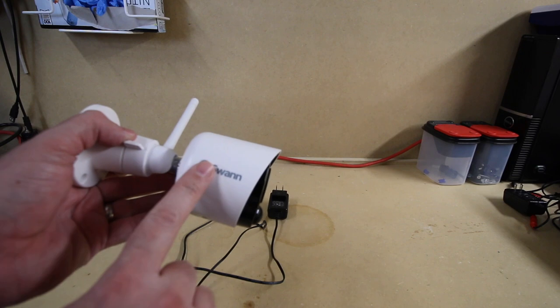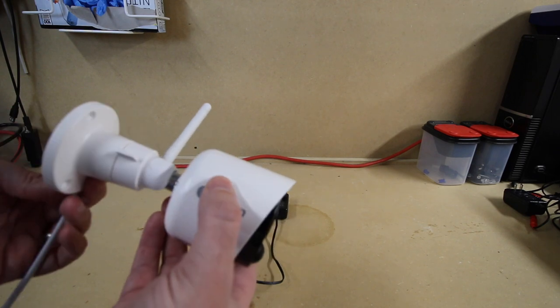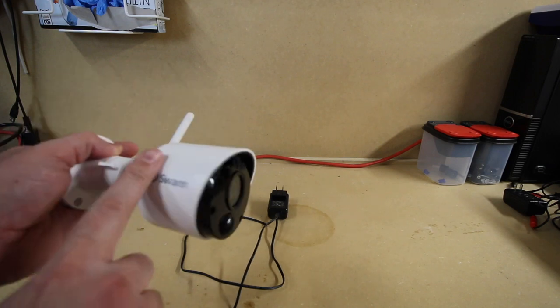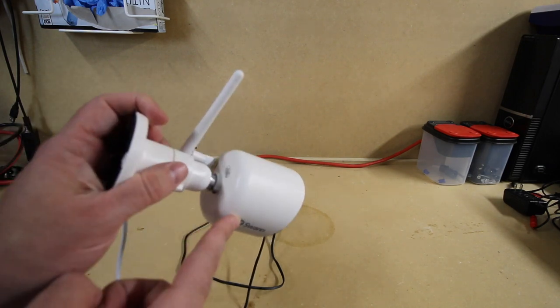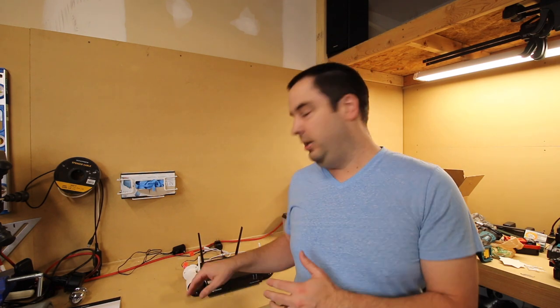The camera is fully weatherproof, so it can handle rain, dust, and wind. I'm going to go ahead and get this set up with the cameras outside, and then show you what you'll see on your TV when connected to the NVR, go through some settings, and show you the daytime and nighttime video quality so you can see what you're actually going to get from these cameras before you buy them.